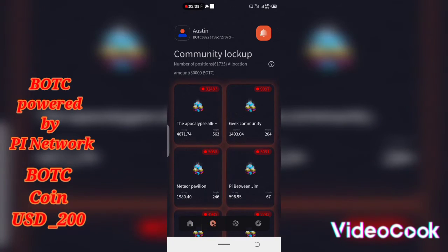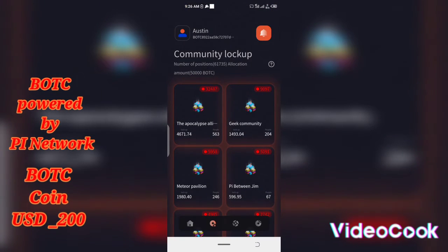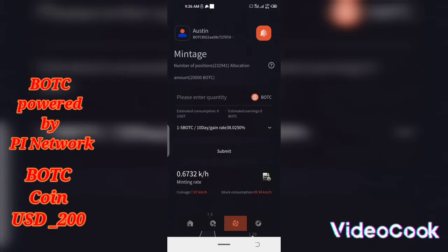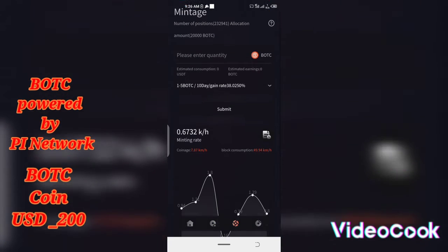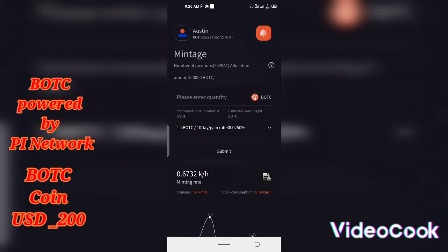Another great thing about this coin is that they have their own marketplace and NFC — anything you want to do, you can do inside the app. You're not going to be looking for someone to sell to or trade with; they have everything right there in the app. This coin is one of the best I've mined so far and I really do love it.